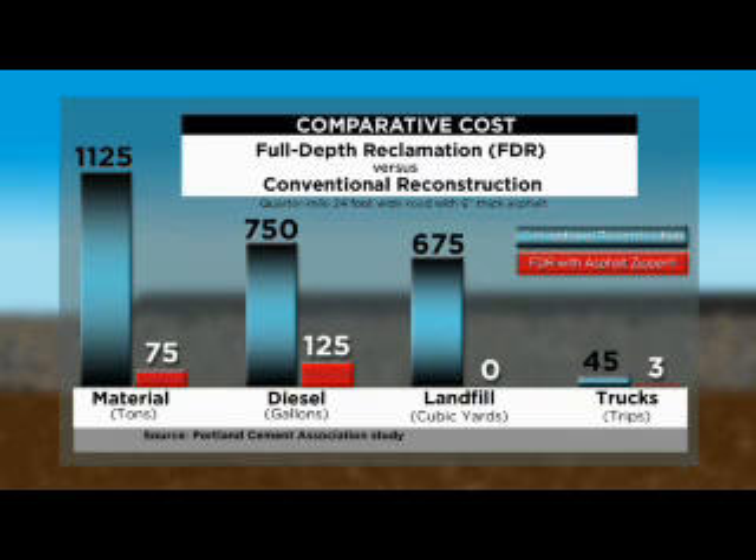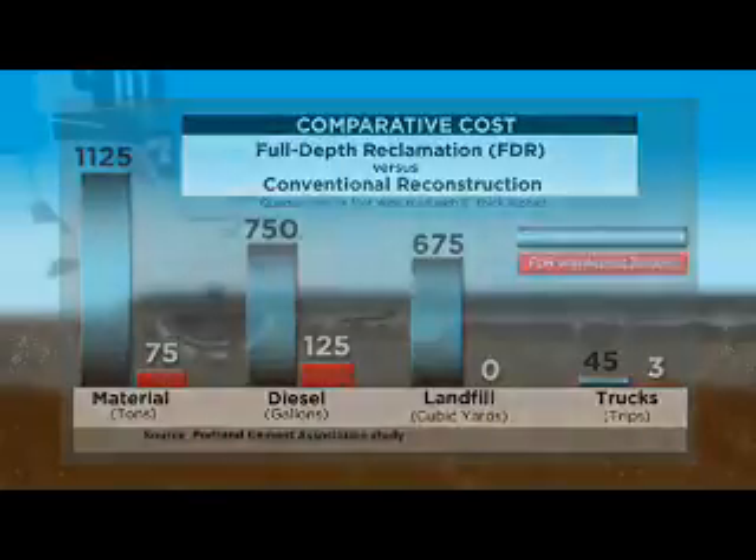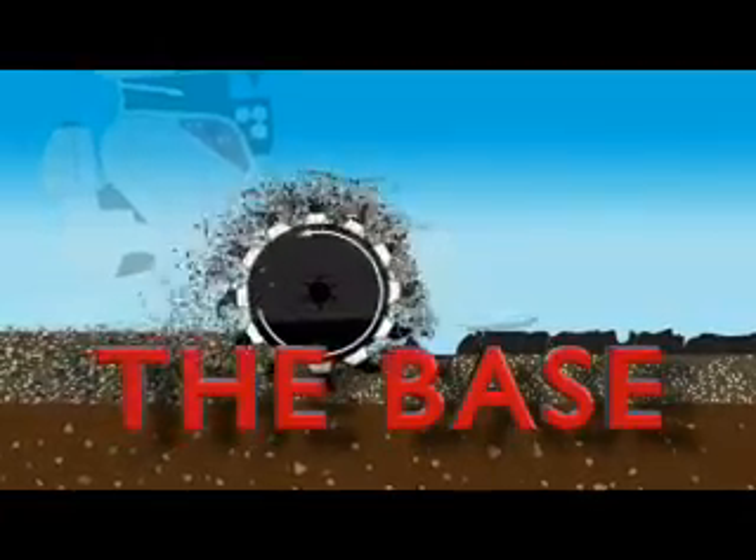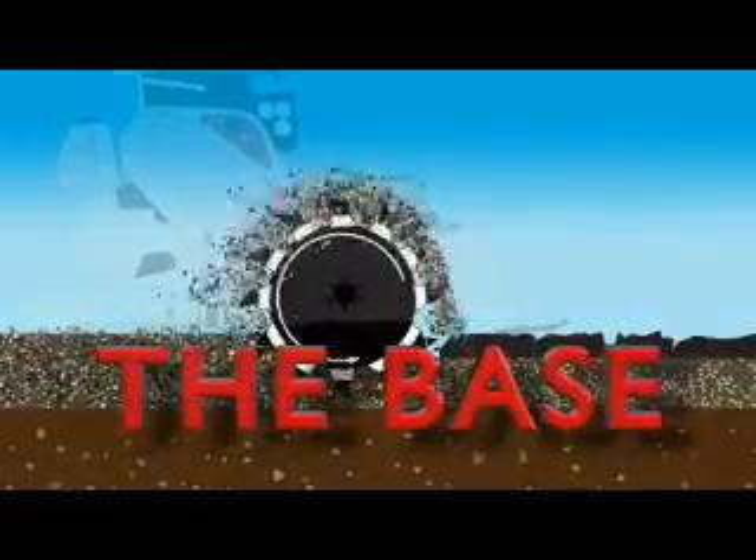Best of all, now that you've solved the base problem — not just covered it up — the results will last years longer.